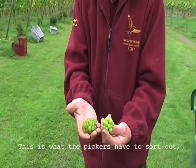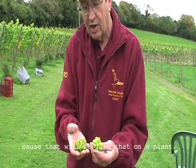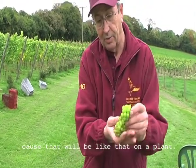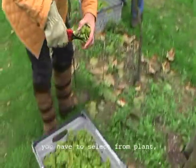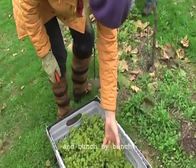This is what the pickers have to sort out because both types will be on the same plant. So it's not just going from one plant to the other — you actually have to select bunch by bunch from each plant.